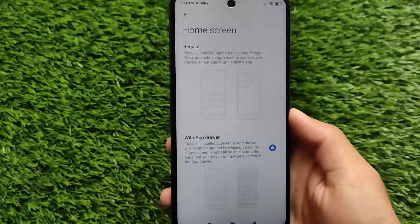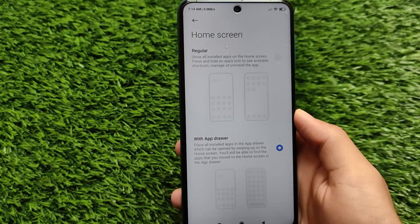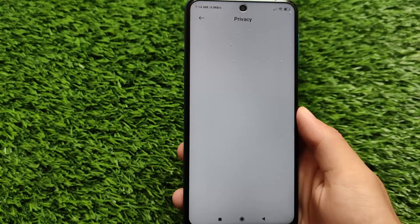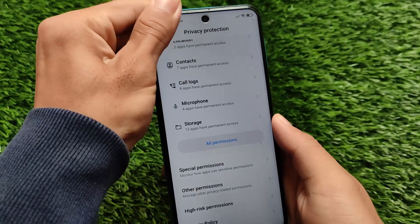In the home screen settings, you can choose between the regular layout and a layout with an app drawer. It has a somewhat older-style UI — it should be improved in future updates but hasn't been changed here yet.